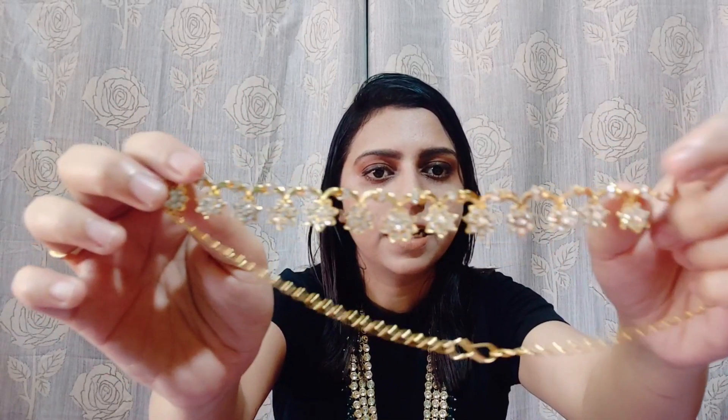Now moving on to the next one, which is by the brand Sukhi. As you can see, this is the packaging I received from the brand. This is the piece. I will show you — this is a golden color neckpiece with three earrings, and this is a very sleek neckpiece. I want to wear it with my western outfits, so I got a simple sleek neckpiece. You have a white stone — this is an AD stone — in a golden base color.